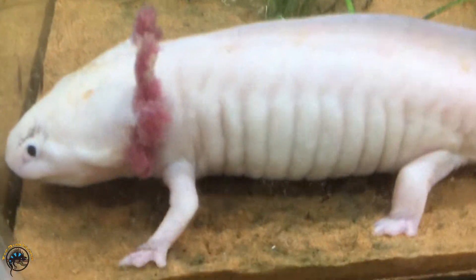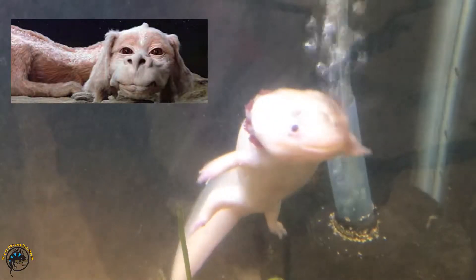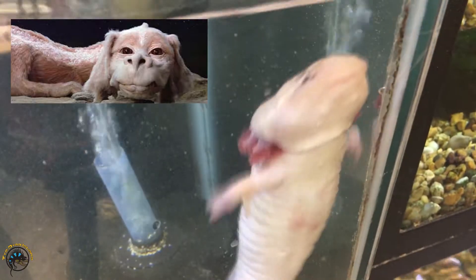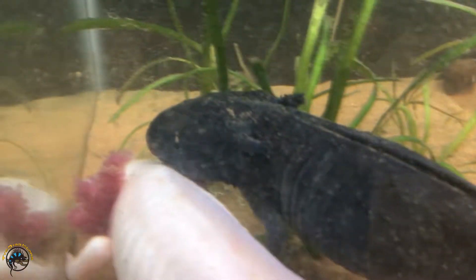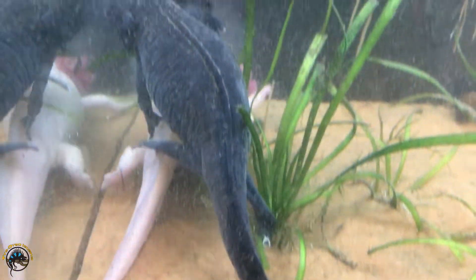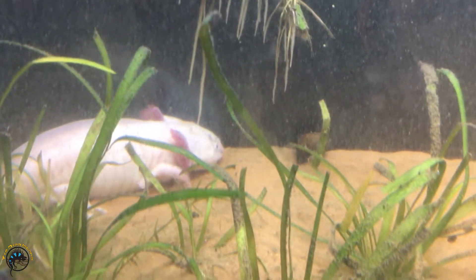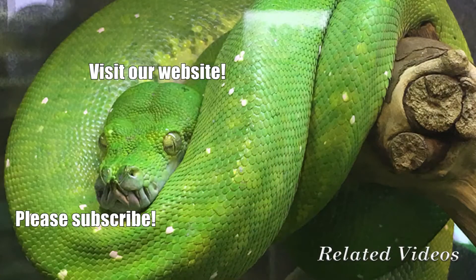You look like Falkor from The Neverending Story. Yeah, that would be a good name for him. I don't know if it's a girl though — girl or boy. I think it's a girl though. We could still call her Falkor. Do you guys have any problems?